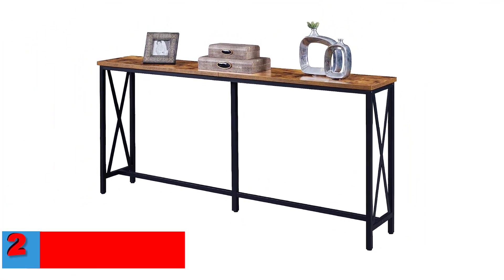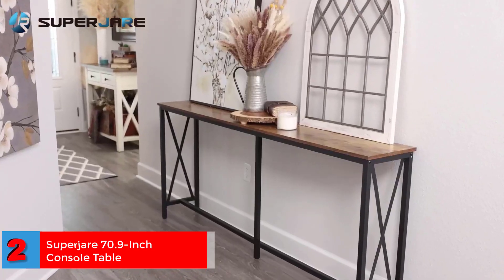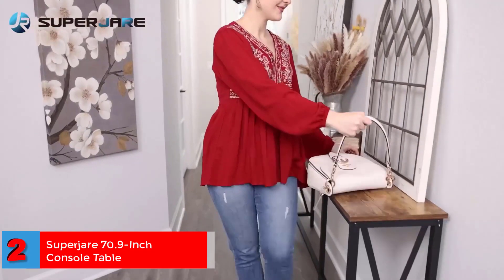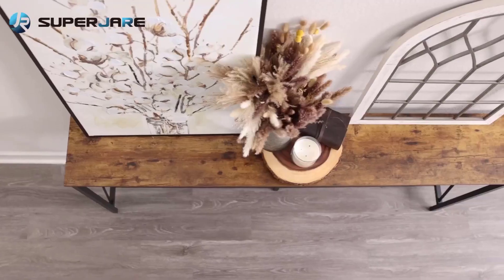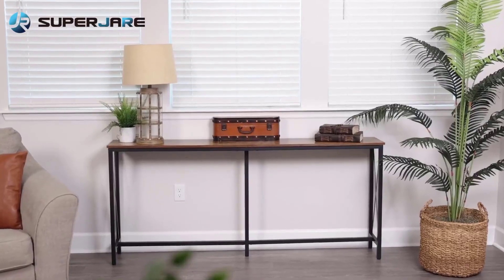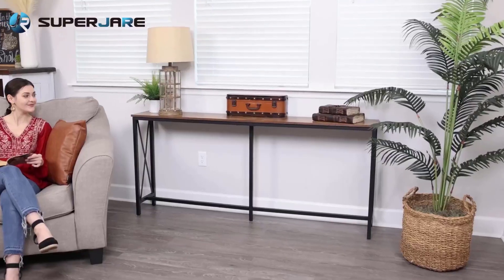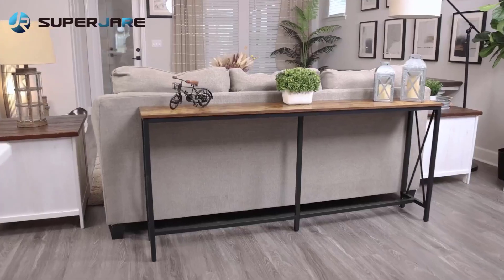Number 2: SuperJer 70.9-inch Console Table. SuperJer's extra-long console table can be placed next to a wall or behind a sofa set. Its large surface is suitable for showcasing artifacts, magazines, and beautiful vases. Made of durable metal and MDF boards, this minimalistic and space-saving table can add a touch of elegance to your interiors.